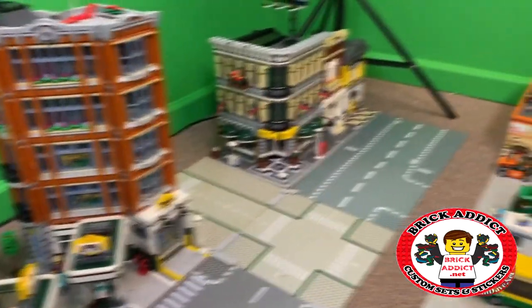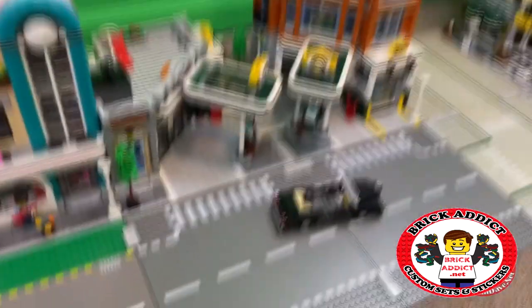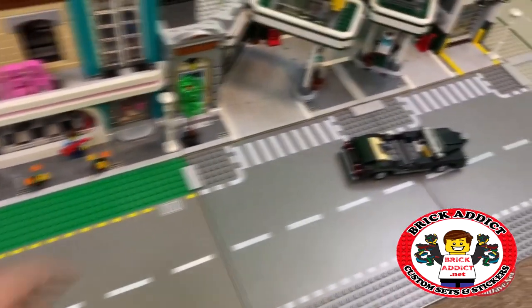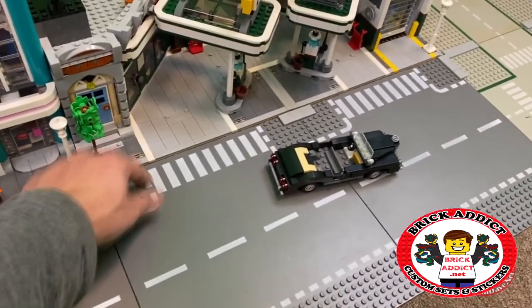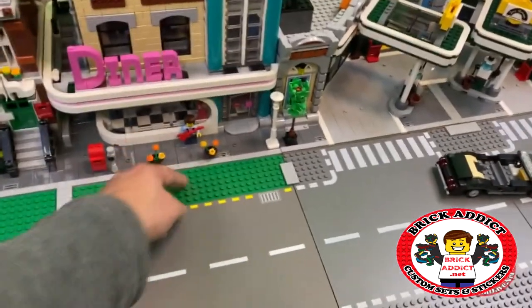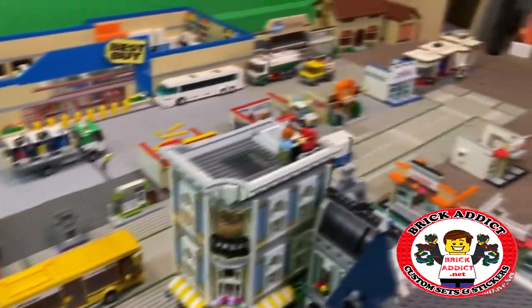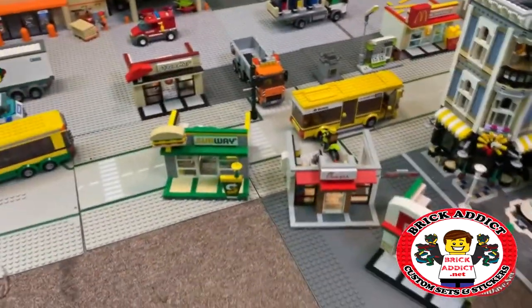I'm just kind of doing the layout right now. This is Garage Central right there. We're also going to be having the tiles proper so it looks like this stuff extends out. Might even be moving some buildings around, trying to do it to where we've got a good working space.